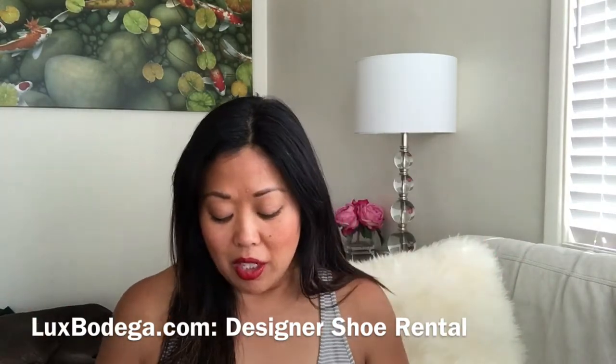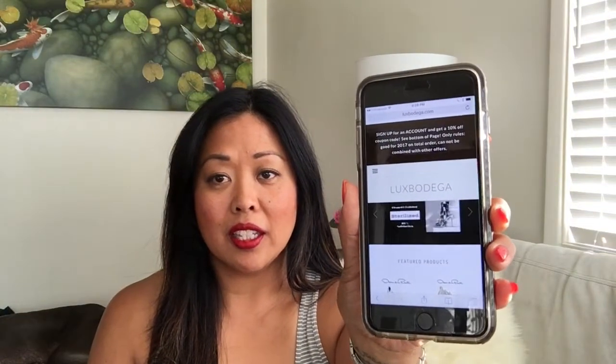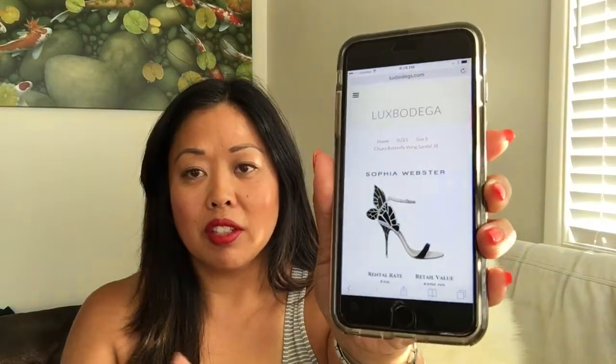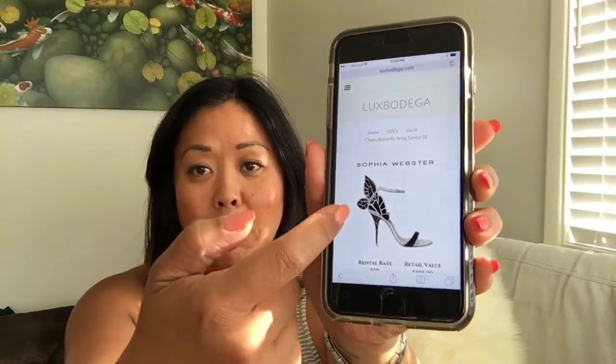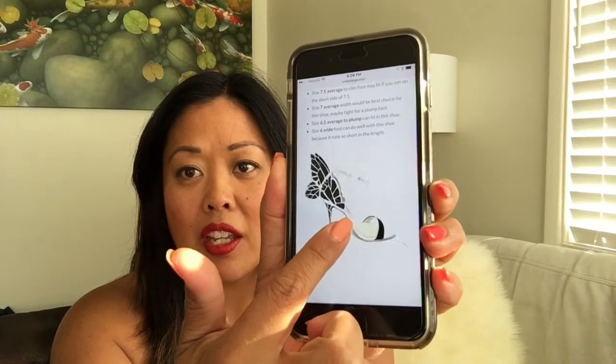Let me show you the website — so it kind of looks like this and they give you different options. Here's a pair of shoes I've been looking at on Instagram: it's the Sophia Webster Chiara butterfly wing sandal. This one's cute — look, it has the butterfly wing, that's really pretty.